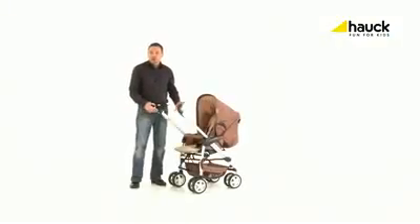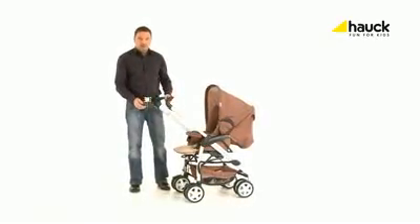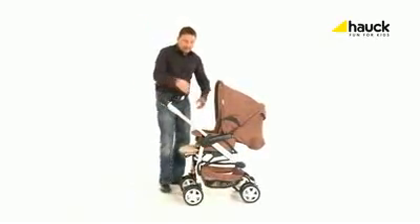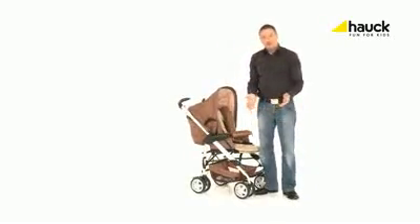After the pushchair, you need the sporty buggy. Especially useful with this product: you can use the buggy in and against the direction of travel. To change the direction, just unlock, turn round, and click — done.